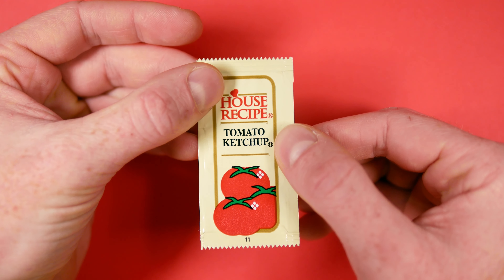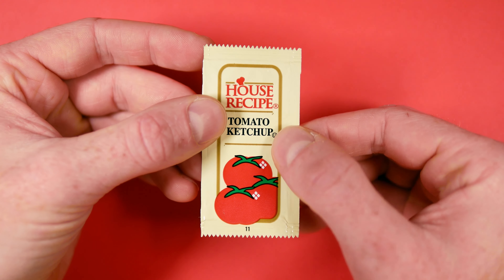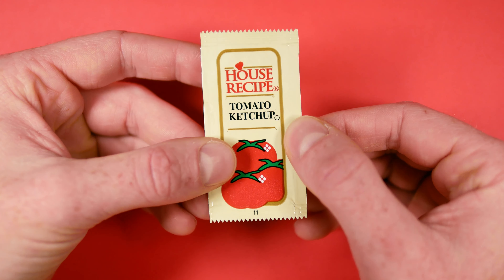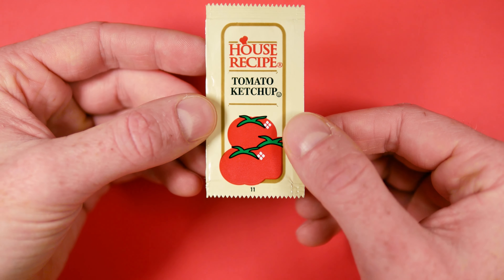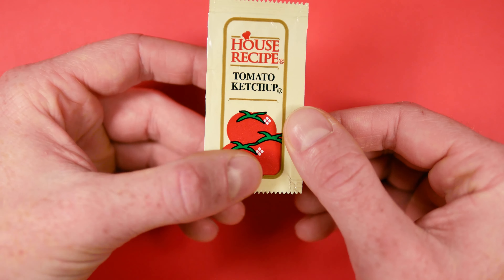The top has the House Recipe logo, the middle has the tomato ketchup label along with the kosher symbol over here, and the bottom has these three really shiny tomatoes. One of them is spilling out over the golden outline.